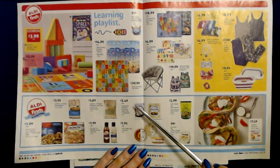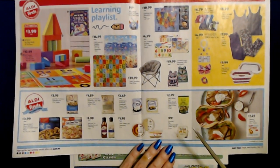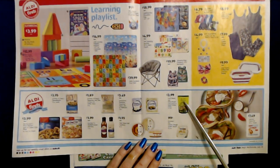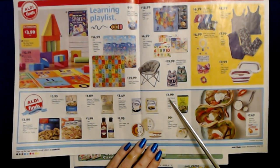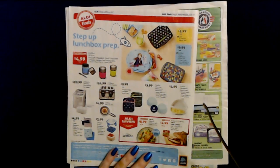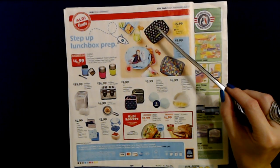We have the Emporium Selection Imported Greek Feta or Halloumi — 7 ounces for $3.49. We also have Park Street Deli Hummus, which is really good — the regular kind. An 8-ounce container is only $1.95 and it's really yummy. And the Park Street Deli Olive Pouch in giant green or sweet Sicilian olives — a 4.9-ounce bag for only $2.99.